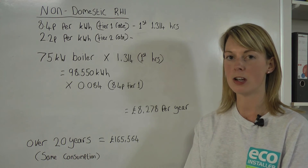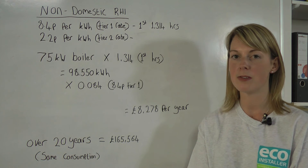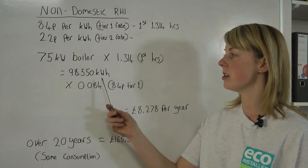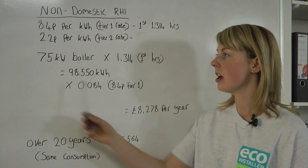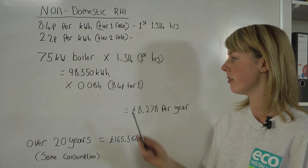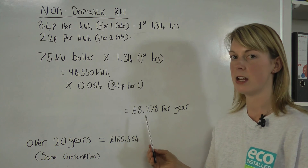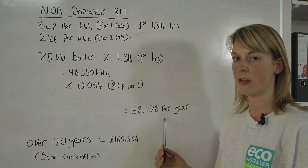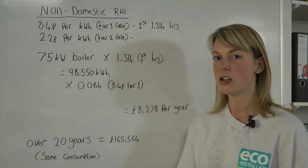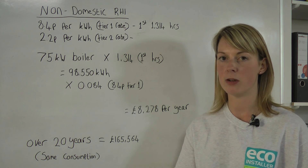Before we design your system, we will look at your current boiler and energy bills. If this information isn't available, we have software here to help calculate this. If we work out that you require over, or almost, 100,000 kilowatt-hours, a 75 kilowatt boiler is ideal, and you'll receive the higher tariff of 8.4p per kilowatt-hour of energy produced, meaning that you'll receive over £8,000 through the RHI. Assuming your energy consumption remains the same over the 20 years, you could earn over £165,000 through the non-domestic renewable heat incentive.